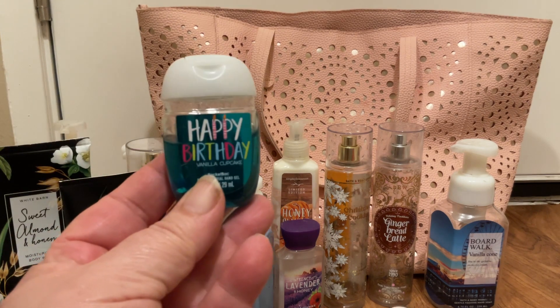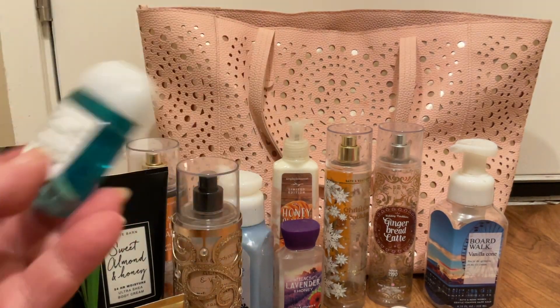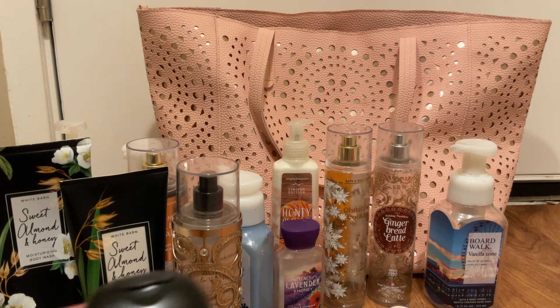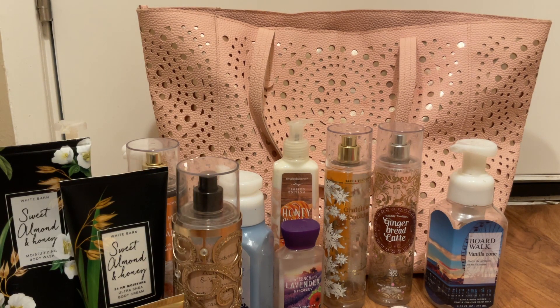I also got some use out of my Happy Birthday — this is the one I have currently in my purse, it's about halfway. I added in another Happy Birthday from 2018, added in Vanilla Buttercream, and added three Strawberry Pound Cakes. And as you can tell from my voice I am sick — so I quit using hand sanitizer as much and flipped over to hand soap, and I got sick. So I'm back to hand sanitizers: I have a Vanilla, a Boardwalk Vanilla Cone, and a Want to Dance with Somebody which is a cinnamon roll.